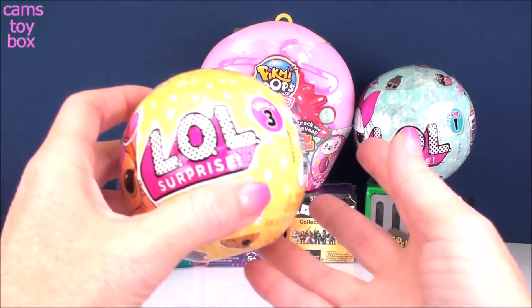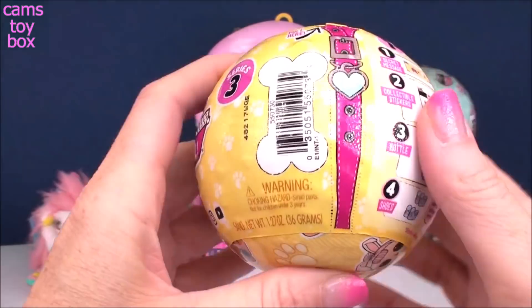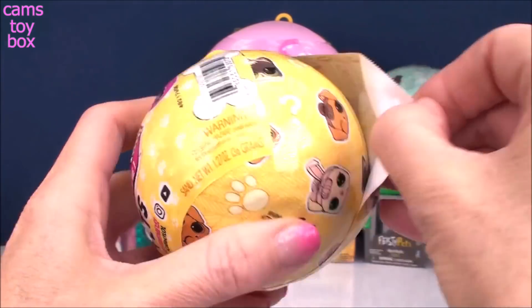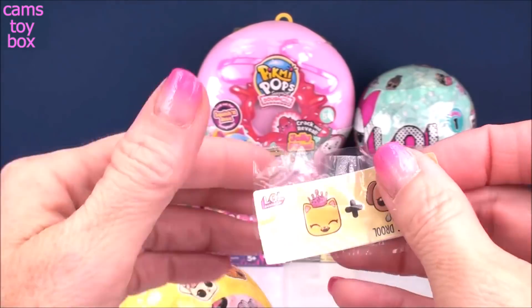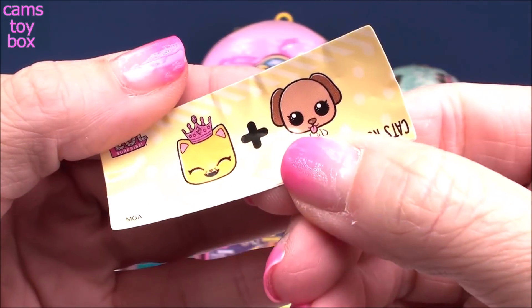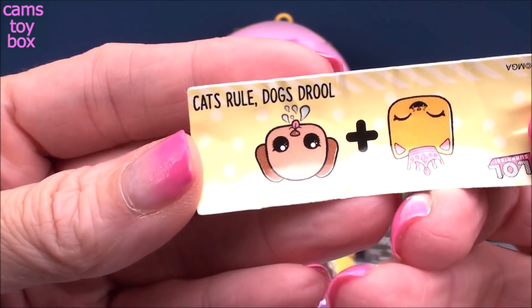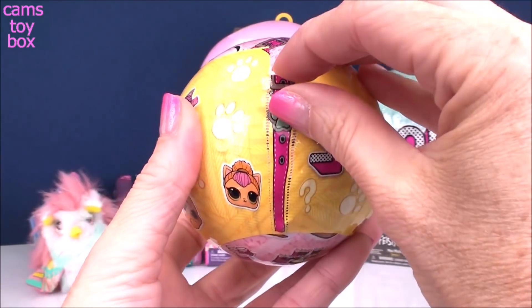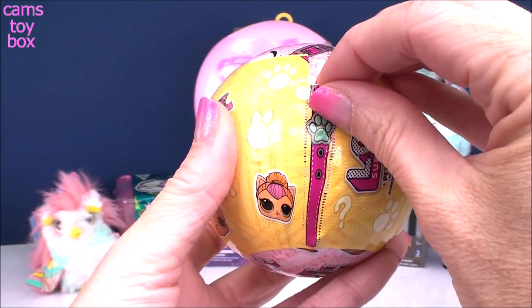Let's check out our first LOL Surprise. This is one of our pets from Series 3, and we've got seven different surprises to open. Underneath the first layer is our secret message. We have a little kitty cat with a crown on and a puppy dog kind of spitting or drooling, and it stands for Cats Rule Dogs Drool. I don't know if I agree with that — what do you guys think?